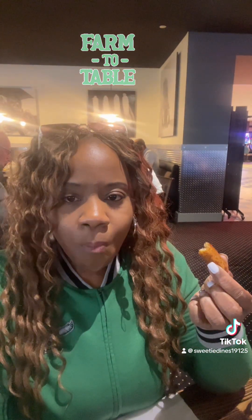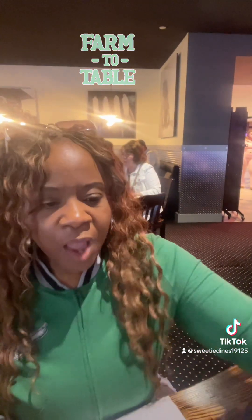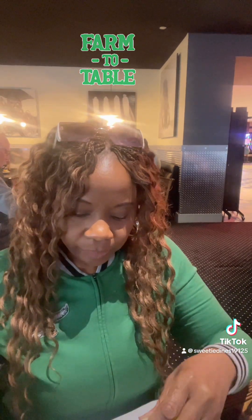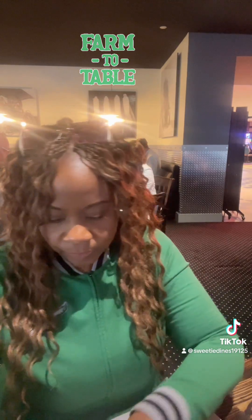We're going to start with this fried zucchini. I'm going to taste it clean first. Not bad — white battered breadcrumb seasoning. You can tell it looks like an Italian herb. Now I'm going to dip it in the horseradish aioli. Oh, I like that. Not bad.